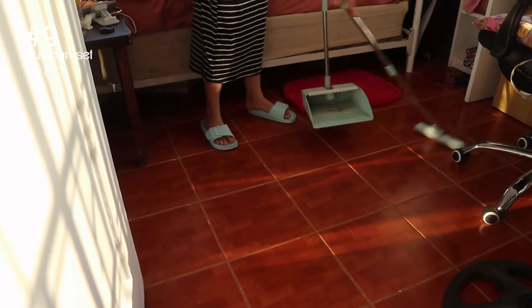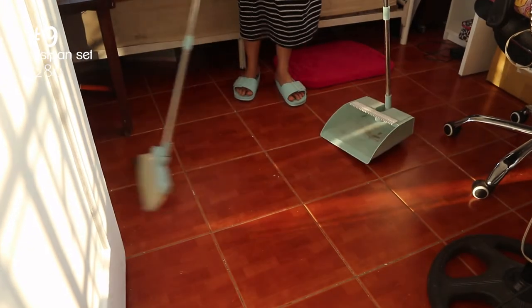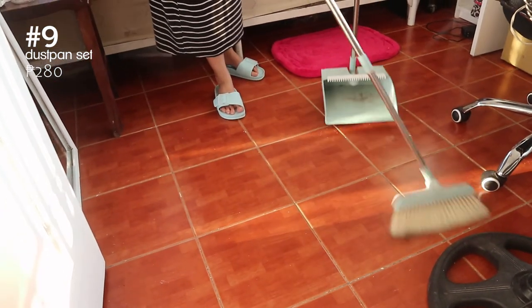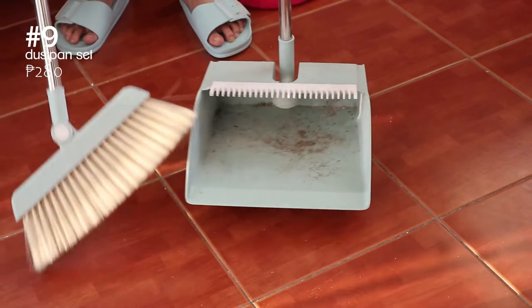This broom and dustpan set is so cute and aesthetically pleasing. We have one in white but here we're using the one in Julia's favorite color — it's blue. It's collapsible and convenient and it's definitely not an eyesore in your home.